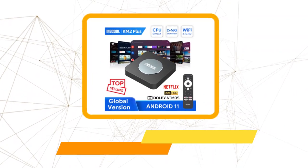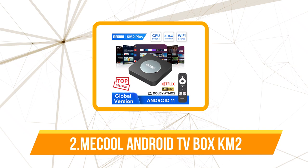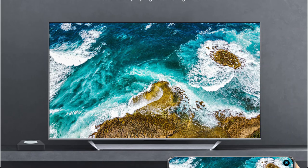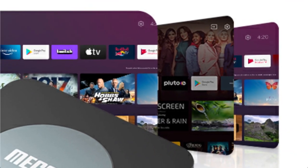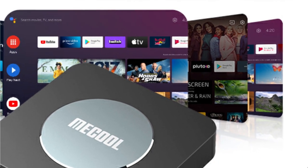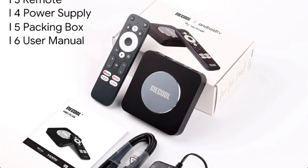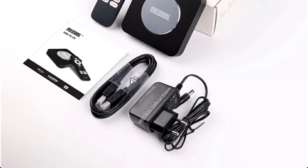Moving up at number two is the Mecool Android TV Box KM2. You may stream high-definition versions of your preferred TV shows, movies, and other material to your TV using the Mecool KM2 Plus. Its 2 gigabytes of DDR4 RAM and Amlogic S905X4 chipset guarantee lag-free performance even when streaming large files. With built-in Ethernet and Wi-Fi, it supports multi-streaming from numerous sources at once. The KM2 Plus also supports HDR technology, which improves color and contrast for a more immersive viewing experience.